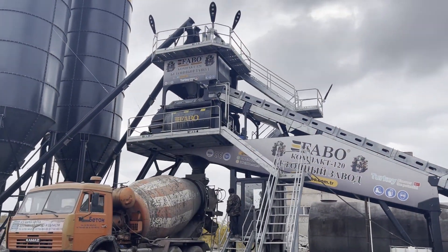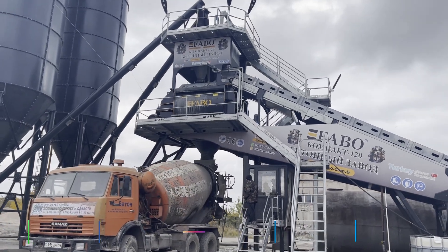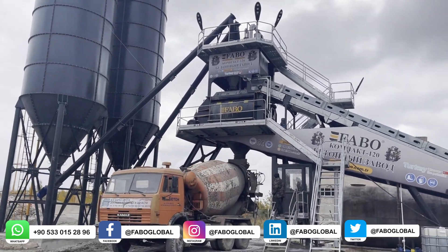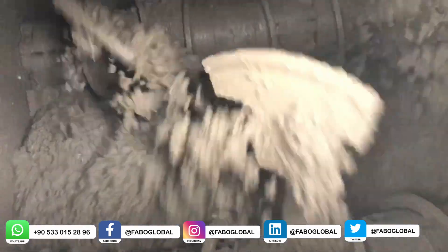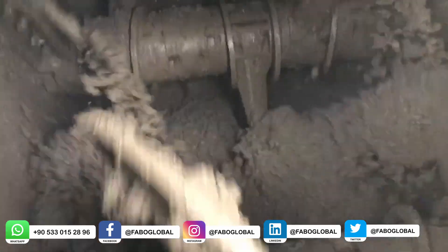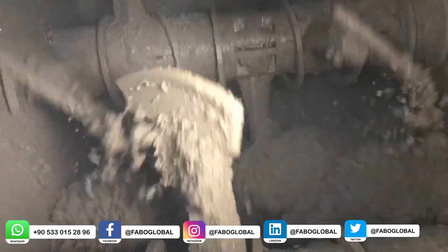The double shaft mixer is the most important part of the stationary concrete batching plants and mobile concrete batching plants used to produce ready-mixed concrete. The double shaft mixer is also designed for the homogeneous mixing of the basic materials that make up the ready-mixed concrete.